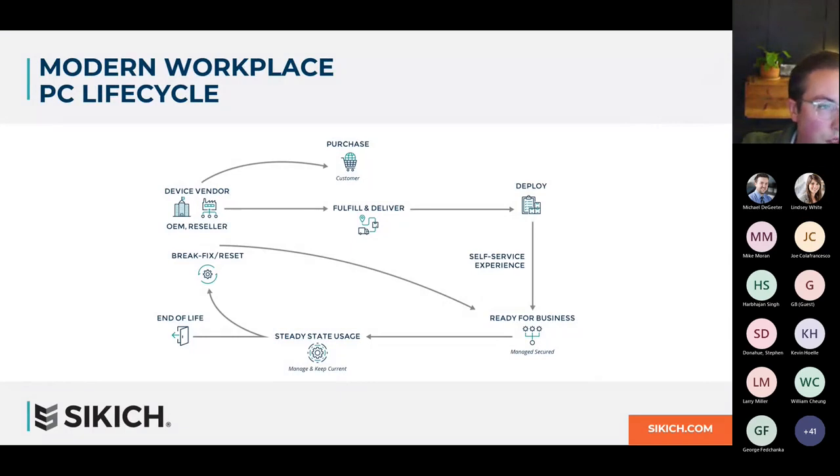Let's look at the modern workplace PC lifecycle. You start with a purchase from your vendor, who fulfills and delivers the order — either to a central office where IT staff uses Autopilot and Intune to pre-configure PCs, or directly to users or a remote office. The PC is received, and the deployment process happens with a self-service or user-driven deployment method. The PC is ready for use, goes out into the field, and if it runs into an issue, the help desk can wipe that PC, Autopilot and Intune kick in, redeploy it, and it's back ready for use.